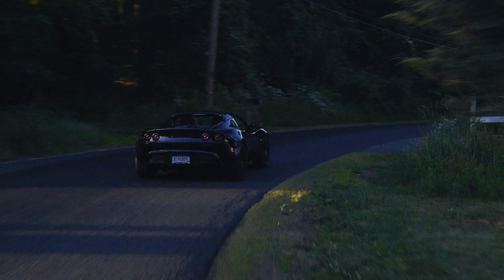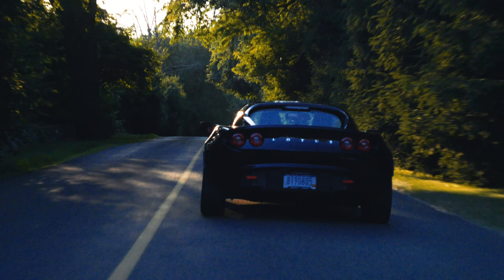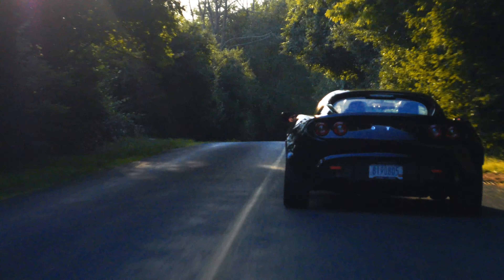This flawless example is without any damage whatsoever and retains all of its original paint. Even the undercarriage and lower front nose is without a single flaw.